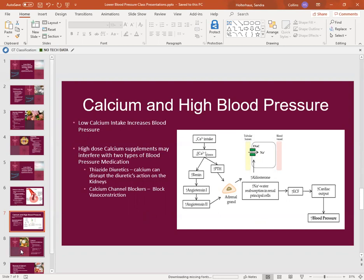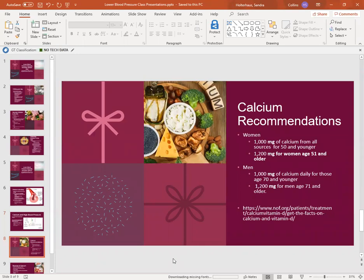Moving on to calcium recommendations: for women, 1000 milligrams of calcium from all sources — including food and supplements — for women 50 and younger, and 1200 milligrams for women age 51 and older. For men, 1000 milligrams of calcium per day for those 70 and younger, and 1200 milligrams for men once over age 70. That is from the National Osteoporosis Foundation website.